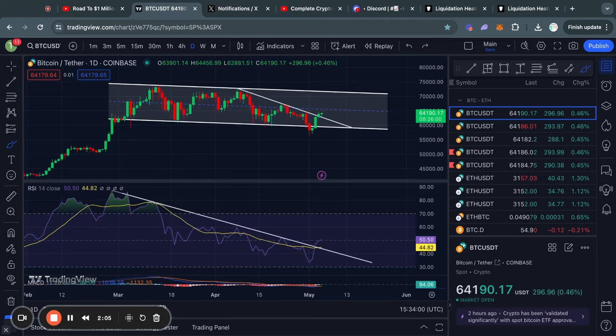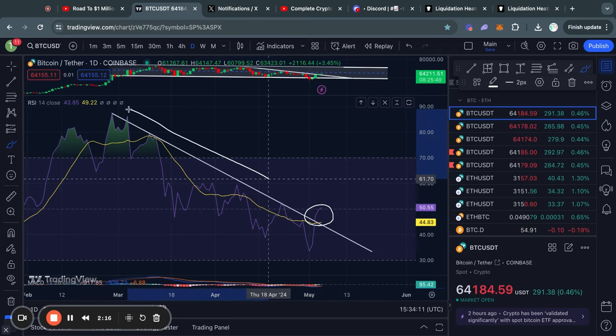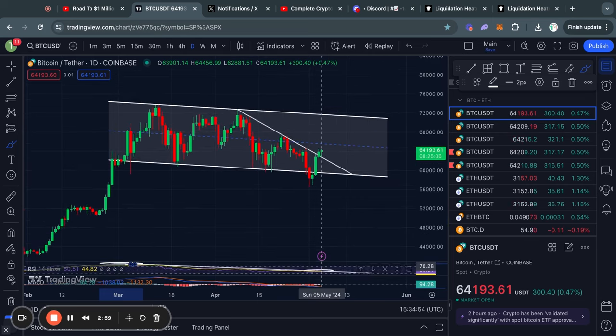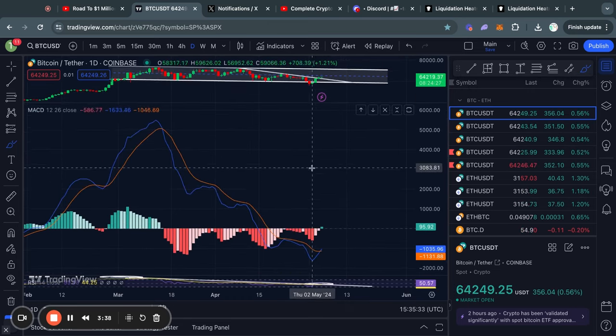Taking a look at the RSI momentum indicator, since yesterday we actually had a bullish confirmation signal where we broke this descending line of resistance that we have been facing for a couple of weeks — actually since the very top at 73k. Like I said in yesterday's video, this is a bullish signal that could signify that we are ready to trade back to the top side of the range, which is roughly at 71,000 US dollars.